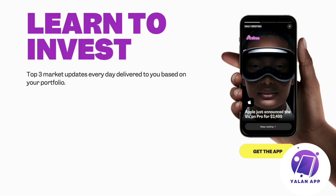It shows a daily briefing — for example, 'Apple just announced the Vision Pro.' That's an old story now, but when it was in the headlines, they were one of the first to deliver that information to users who had the Alinea app. It works basically like Instagram — you can swipe through three daily market updates.